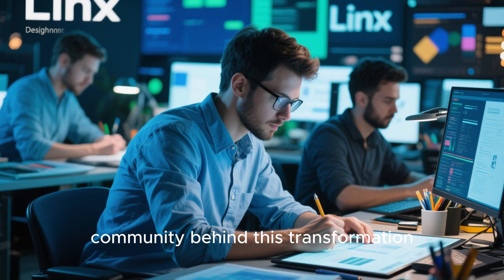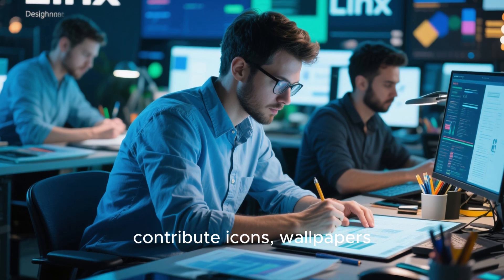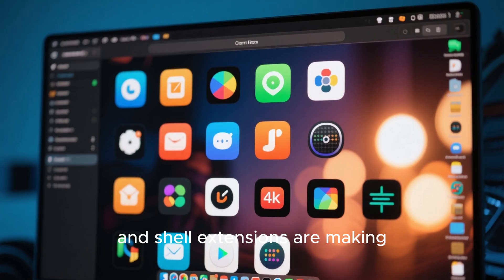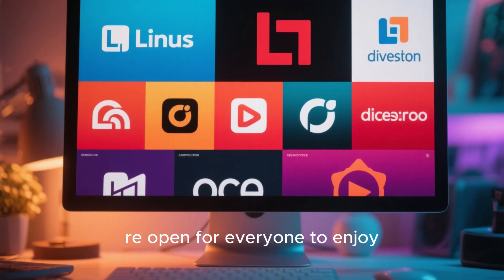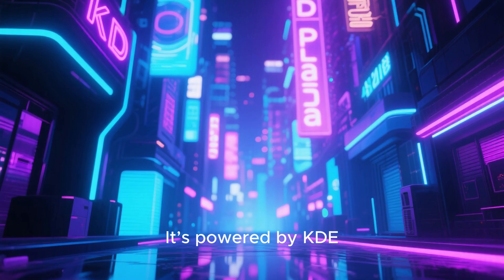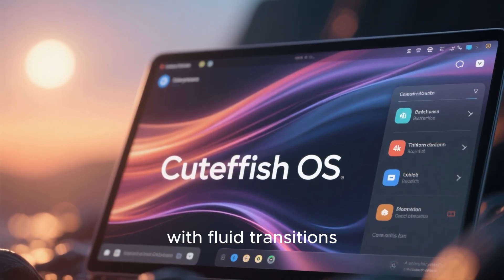Let's talk about the community behind this transformation. Thousands of independent designers and open source developers contribute icons, wallpapers, and UI elements daily. Projects like Material You-inspired themes, fluent icon packs, and shell extensions are making Linux look futuristic. And these changes are not locked behind paywalls or subscriptions — they're open for everyone to enjoy. If you think Linux can't look good, check out Garuda Linux's Dr460nized Edition, powered by KDE Plasma with a neon cyberpunk vibe, or Cutepish OS, which aims to deliver a Mac OS-like interface with fluid transitions.